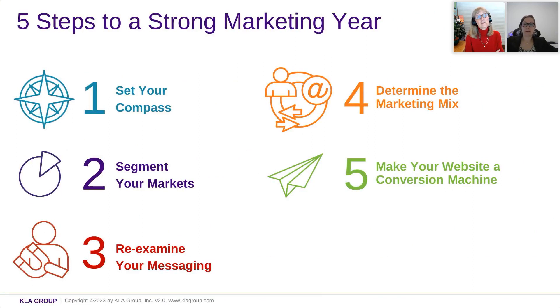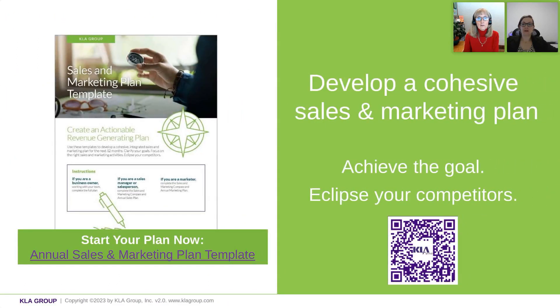So these are the five steps that you're going through as you are doing your marketing planning. We went through them quickly: setting your compass, segmenting your markets, reexamining your messaging especially in light of what is going on this year, determining your marketing mix which aligns back with setting your compass, and making your website a conversion machine because it is your home — the place that you are driving people to and the one thing that you control. If there are topics you'd like us to delve deeper into in future Coffee with Kendras, put it in chat.